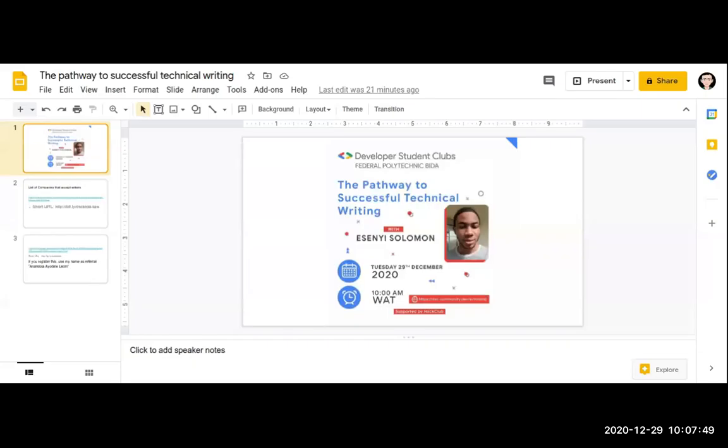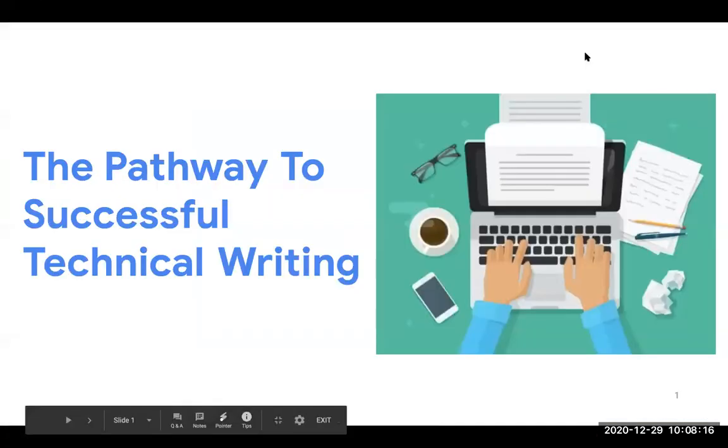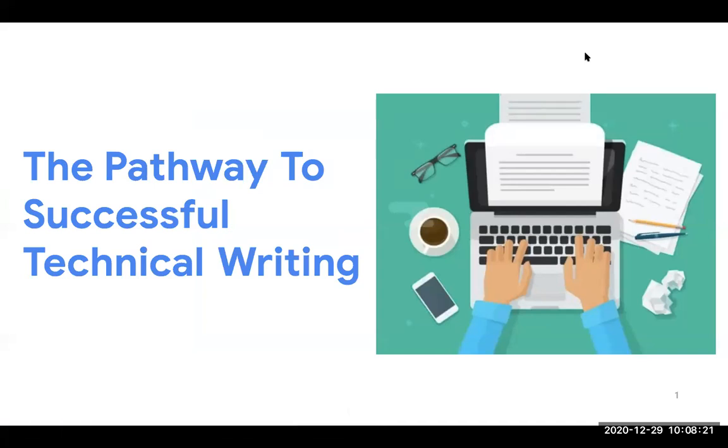Hello everyone, I'm Solomon Hessein and I'll be giving a talk on the pathway to successful technical writing. Let me share my screen now so you can see my slides. Can everyone see the slides? Yes, okay.